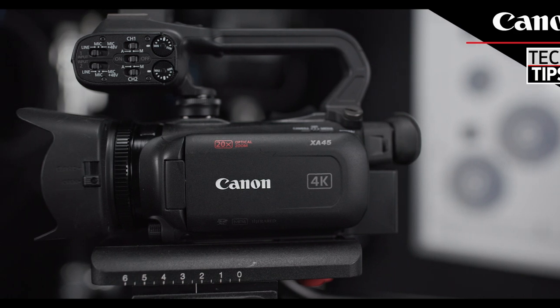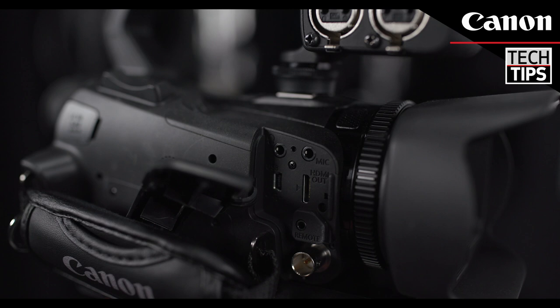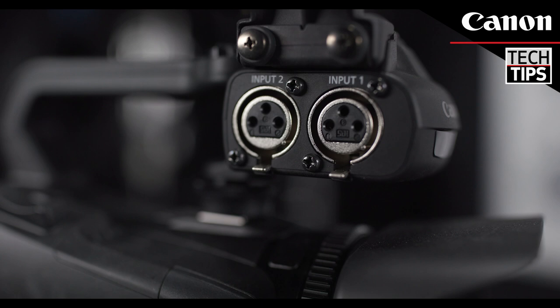Canon professional video camcorders are a great option for many types of live streaming projects. If you're looking for high quality video, easy to use features, beautiful color and outstanding audio recording, the 4K XA45 and Full HD XA11 are great options.